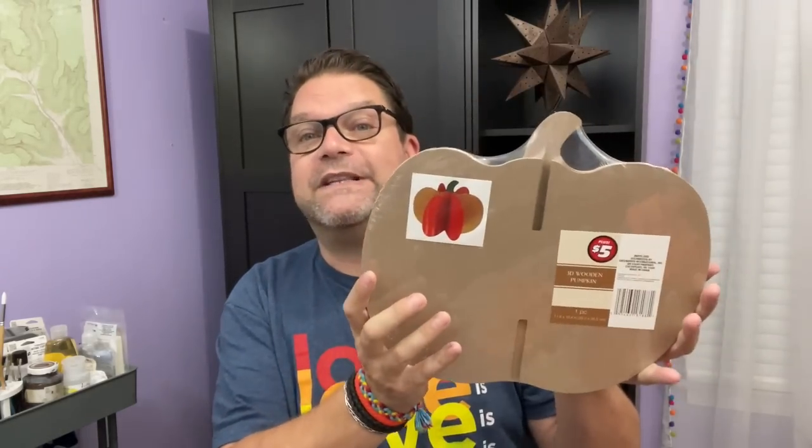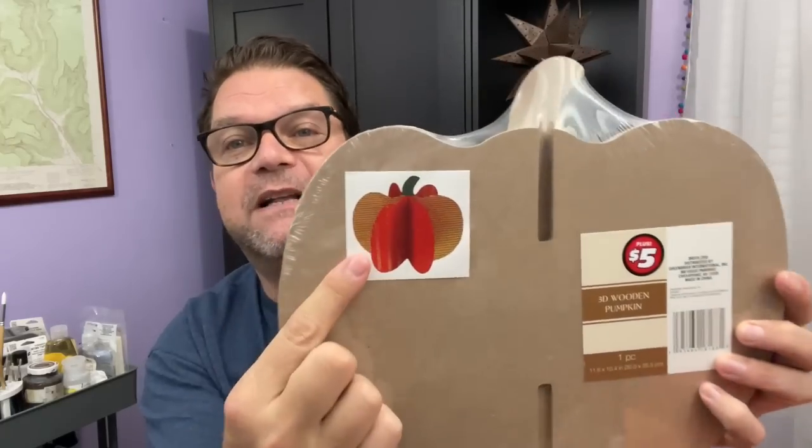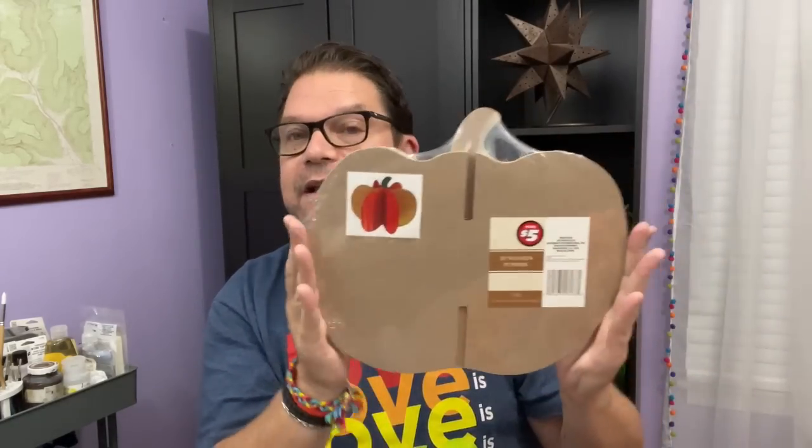Another thing I found in the Dollar Tree Plus section was this — look at that, it's like a 3D pumpkin. It was five dollars. You can paint it and do all kinds of stuff with it. It says wooden pumpkin and I'm pretty sure it's MDF wood. How cute is that, and look at the size — that's going to be a really good size for a DIY project. I already have an idea for this and I think it's going to be amazing. It will definitely be a staple on a console table or coffee table in the living room for fall decor.